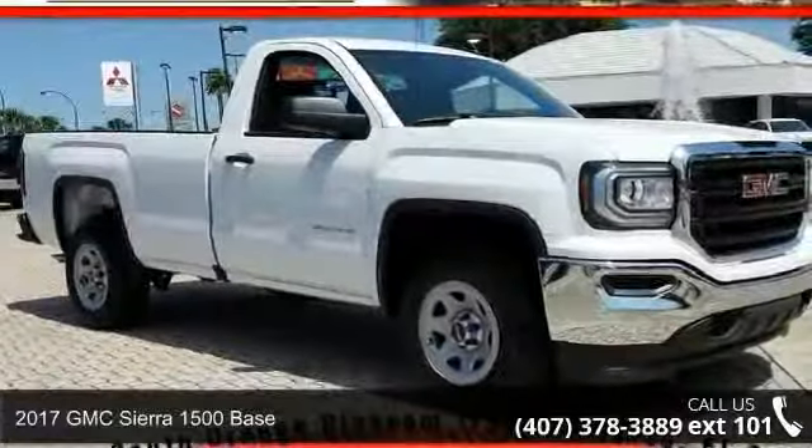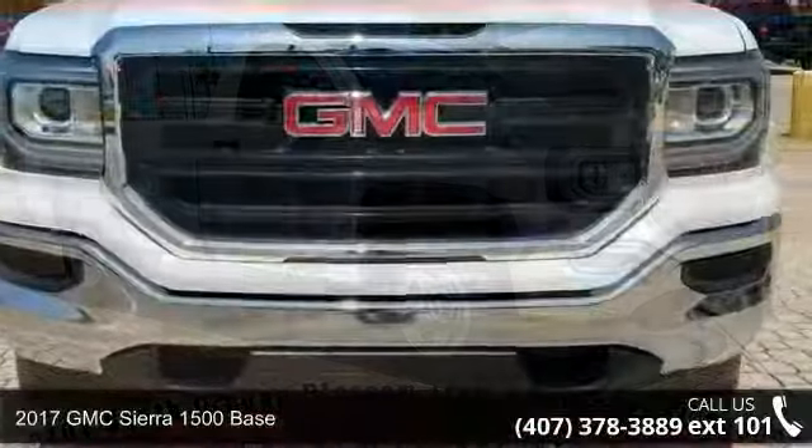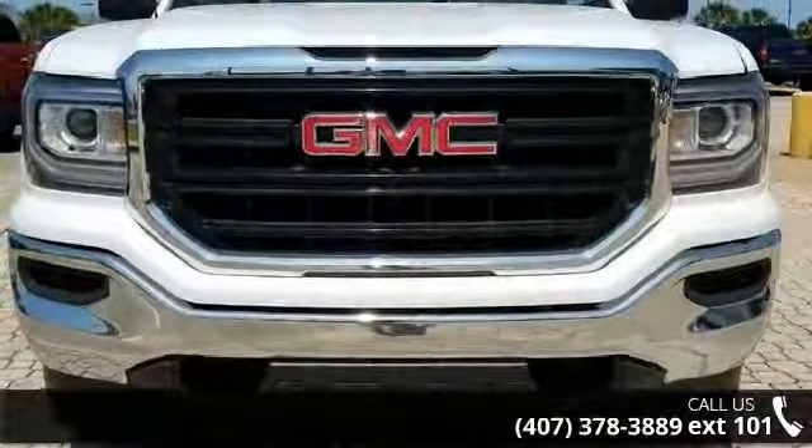Step into the 2017 GMC Sierra 1500 Base. If you are looking for an automobile with great features, look no further.